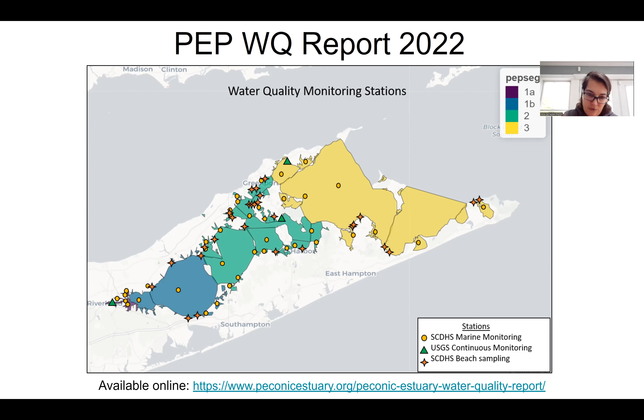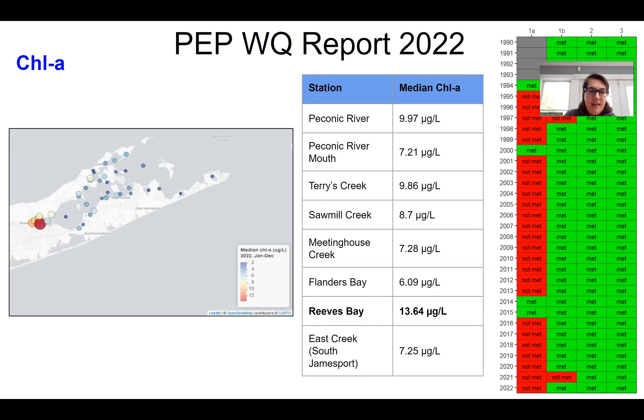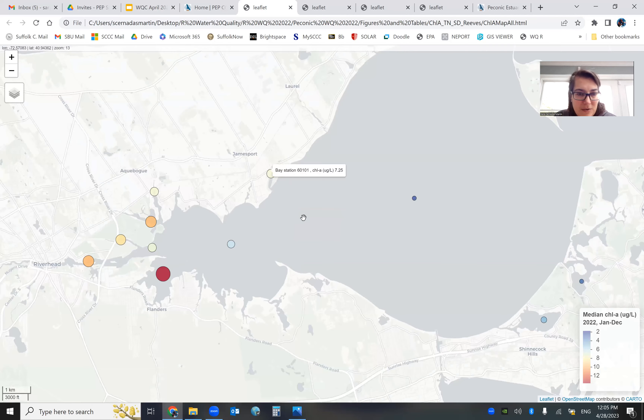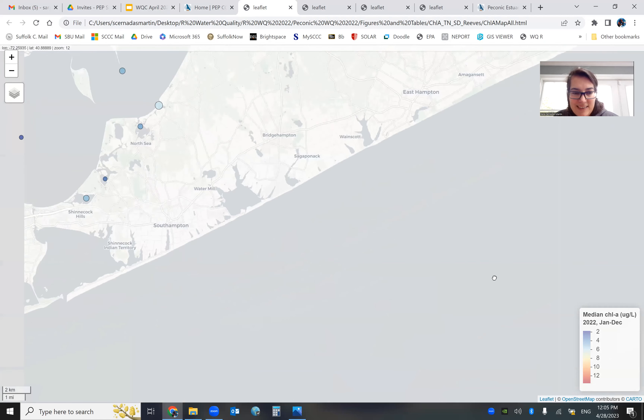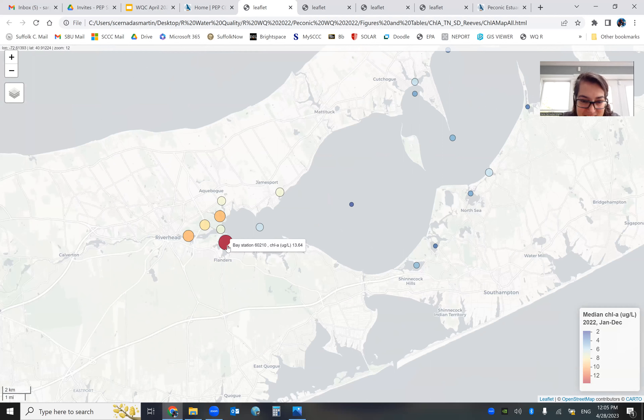The yellow circles are the Suffolk County Department of Health Services water quality stations. From these we get our chlorophyll data, total nitrogen, and Secchi disc data. The stars are the Suffolk County Department of Health Services beach sampling, from which we get our pathogen data — enterococcus. The green triangles are the USGS continuous water quality monitoring stations. Active last year were the Riverhead station and the eastern station. We added a new one in Shelter Island, which started recording data towards the end of the year, so it's not included in the 2022 report, but will be incorporated for 2023.